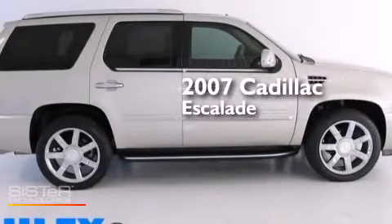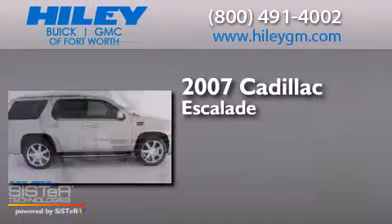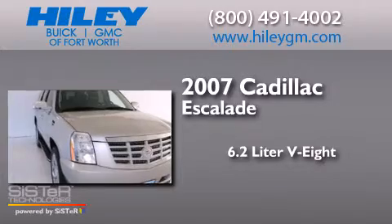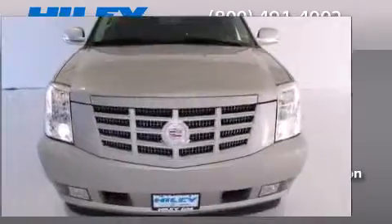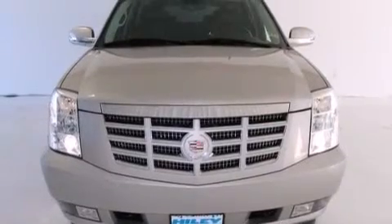This is a 2007 Cadillac Escalade. It features a 6.2-liter, 8-cylinder engine, an automatic transmission, all-wheel drive, and a clean, non-smoker interior.